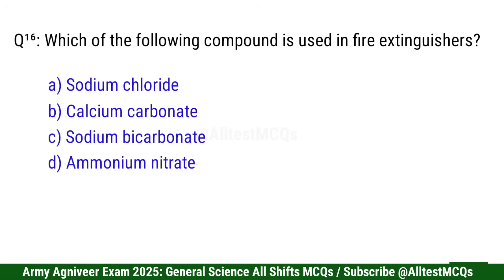Question 16: Which of the following compounds is used in fire extinguishers? Correct option is C: Sodium Bicarbonate.